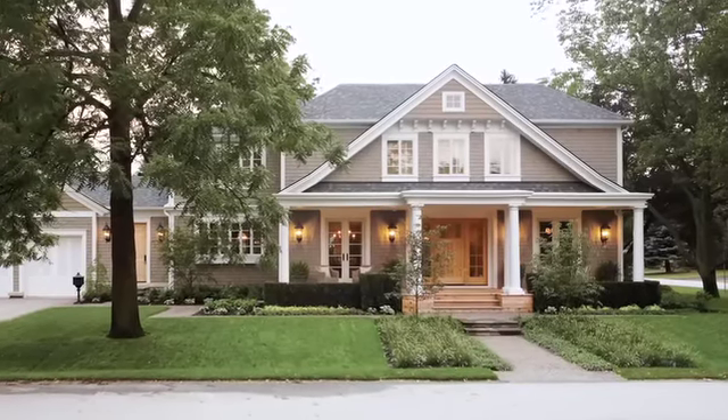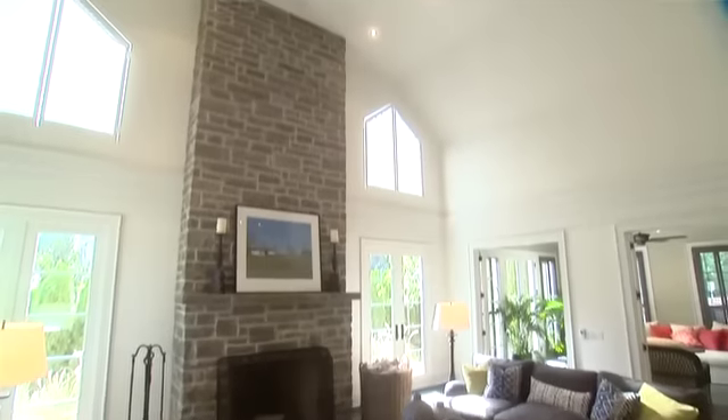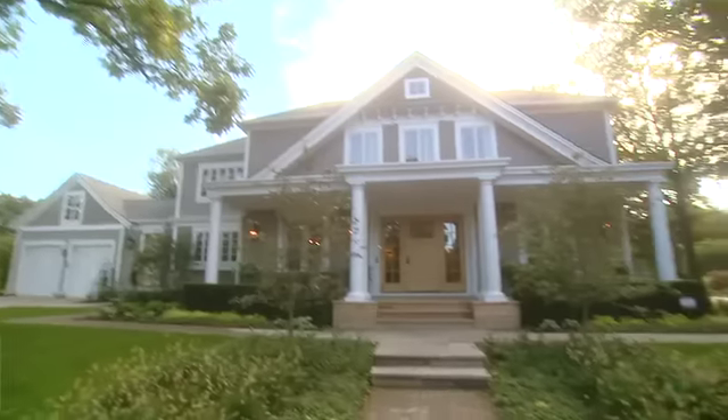Last year we were inspired by those big sprawling vacation houses from the East Coast, so we did our own version of the Hamptons Beach House. It was our most popular house yet, with its wide veranda, cathedral ceilings, dark stained floors — great house.